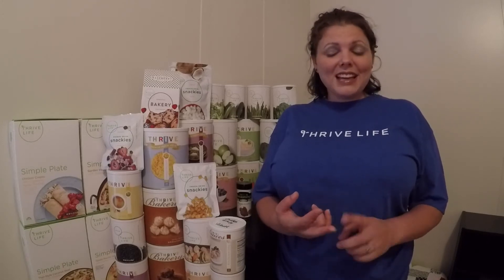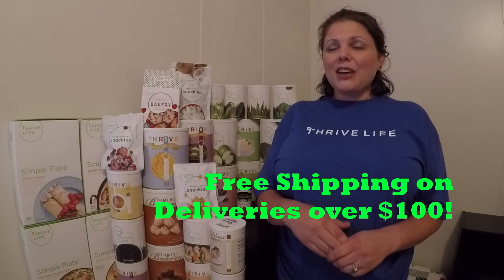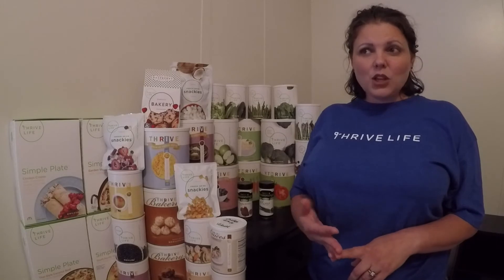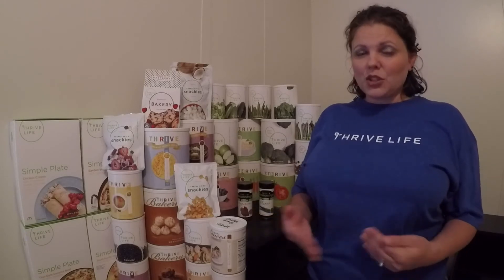Now I'm going to talk to you about the four ways that you can get Thrive Life. The first way is a one-time order. The second way is to set up a delivery system, which is the preferred method. You can set up a delivery date and your budget for how much you want to spend. For every dollar you spend, you are earning points and credit for future purchases, and you can cancel at any time.